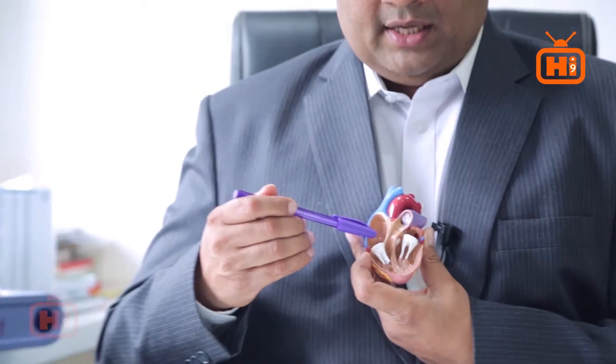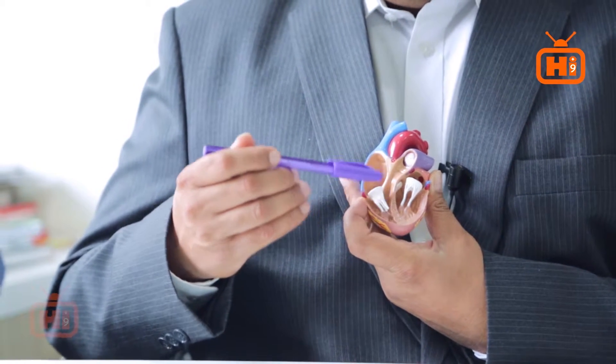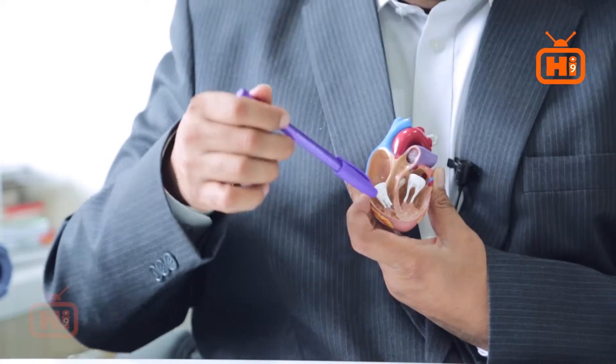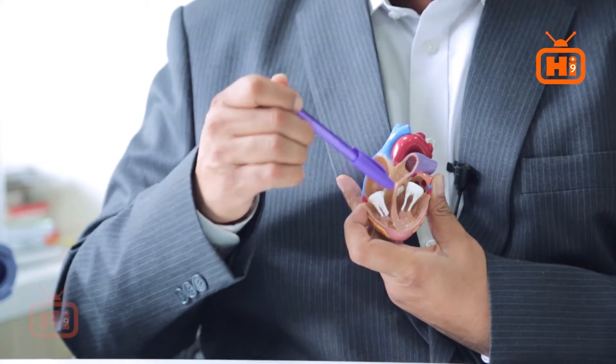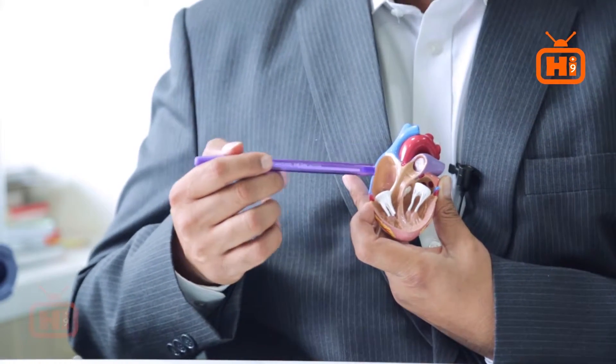There are 3 different types of holes in the heart. As you can see in this heart model when you open it up, you have got an upper chamber and a lower chamber. The upper chamber is called the atrium and the lower chamber is called the ventricle. In between, there is a wall which separates the right and left sides of the heart. This wall is called the septum.